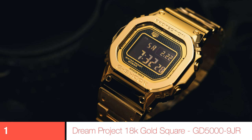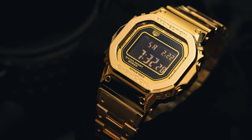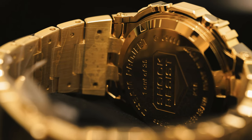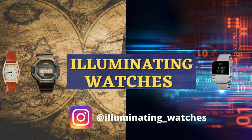So what's at number 1? Well, we've come full circle back to a seemingly basic square — apart from the fact that this one cost over $75,000 US dollars, and is the 18-carat solid gold square dream project. Madness, but kind of cool. And that's it for this episode on the Illuminating Watchers channel. Like and subscribe if you like, and leave a comment on any crazy ones that I've missed that you think should be there.